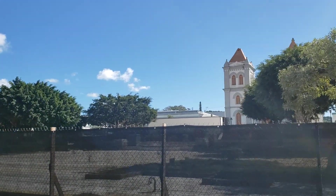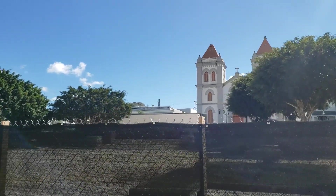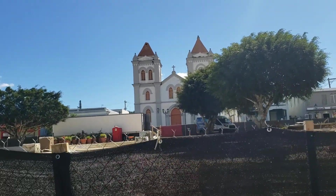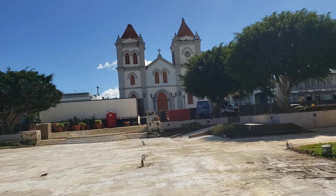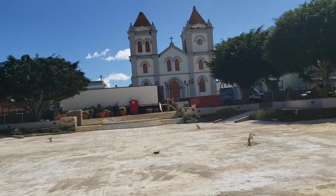From here we can see on the other side the Catholic Church of Aibonito. The name of this Catholic Church is Parroquia San José, and you can see that it is a gorgeous, beautiful building.